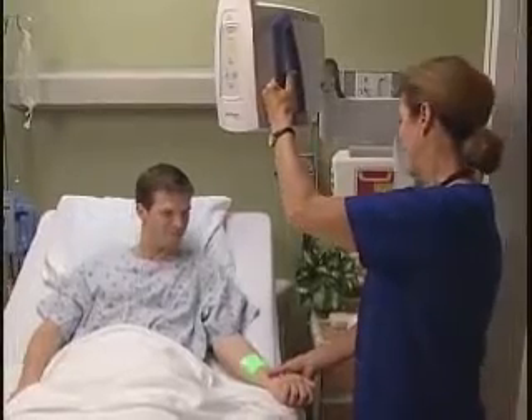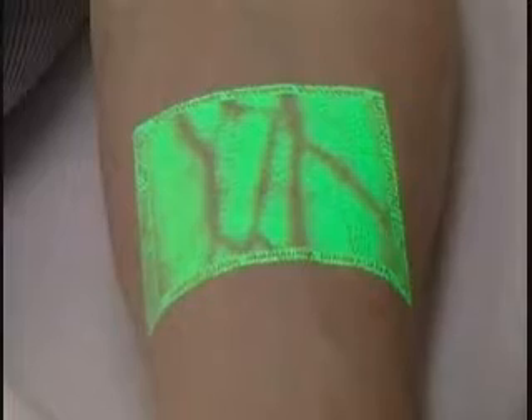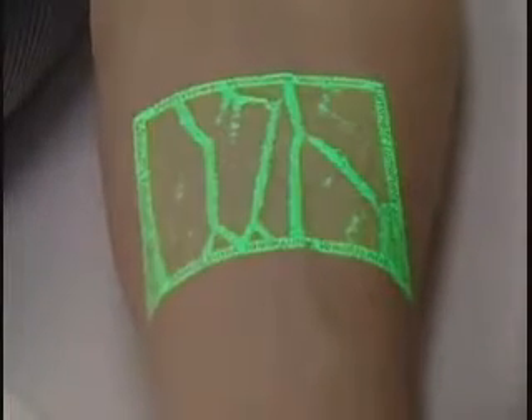Now, instead of the possibility of multiple pokes with a needle, healthcare workers essentially have a road map to your vein and can stick it with one shot.